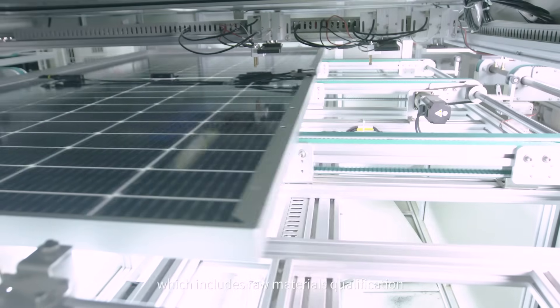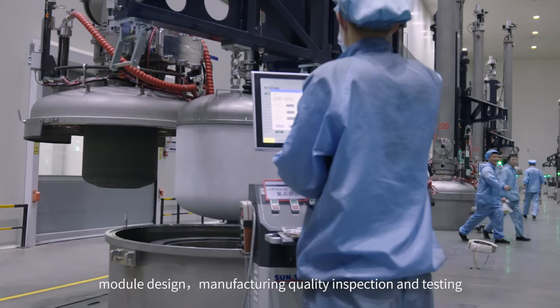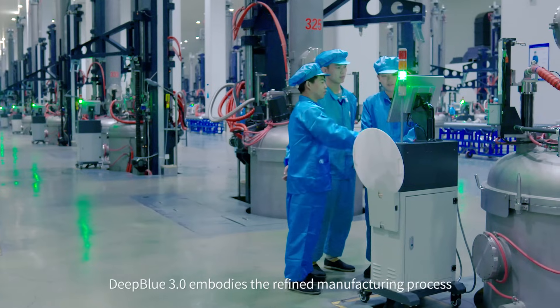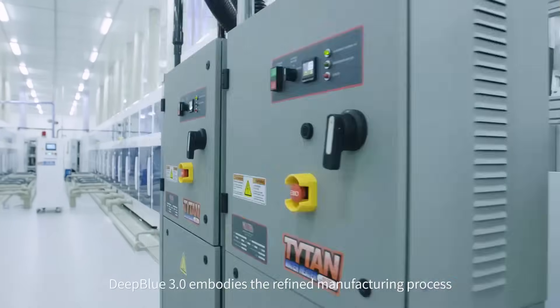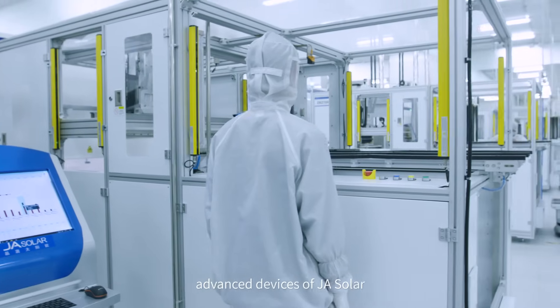This includes raw materials qualification, module design, manufacturing, quality inspection, and testing. Deep Blue 3.0 embodies the refined manufacturing process, leading-edge technologies, and advanced devices of JA Solar.